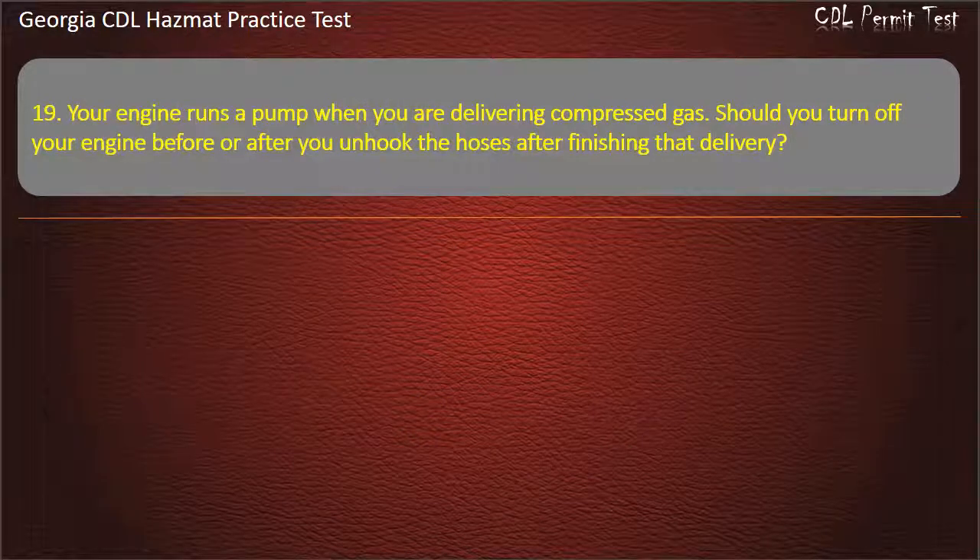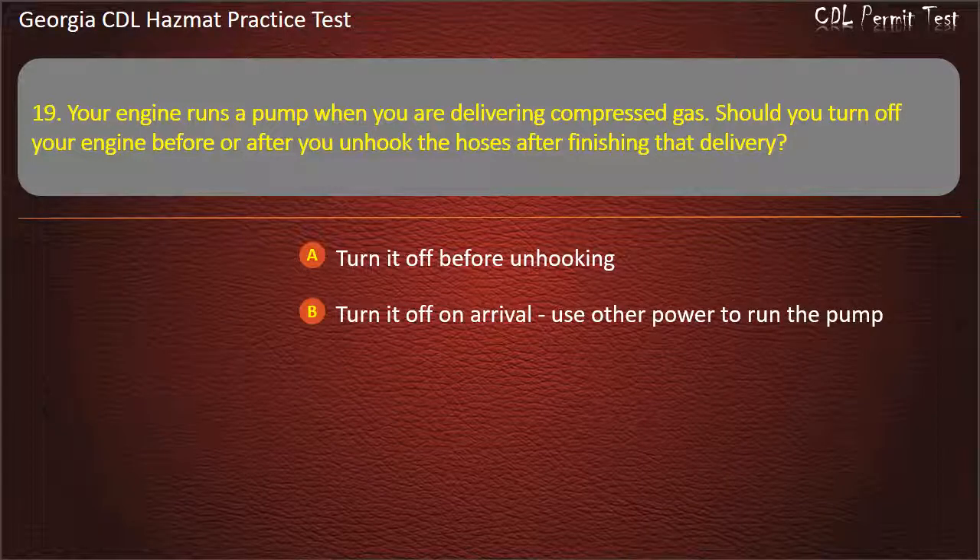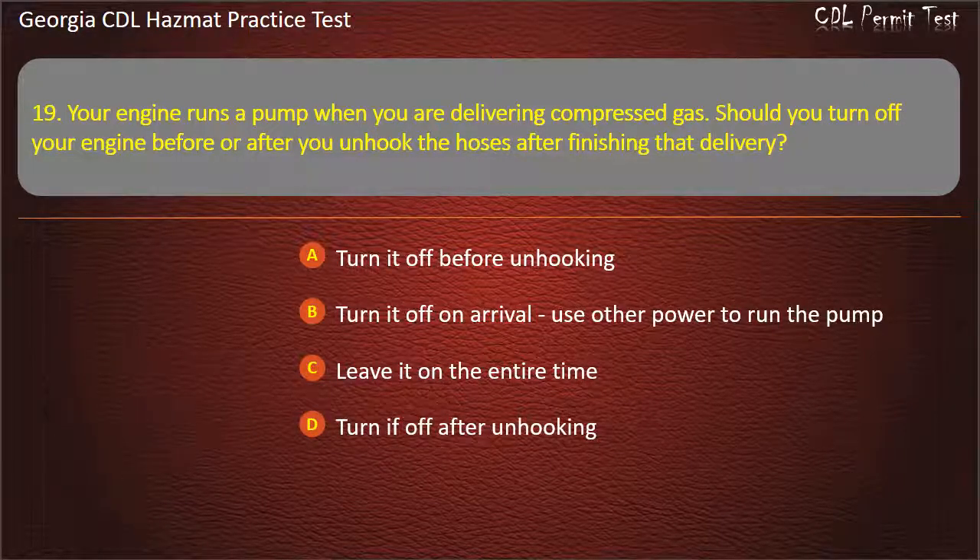Question 19. Your engine runs a pump when you are delivering compressed gas. Should you turn off your engine before or after you unhook the hoses after finishing that delivery? Options: Turn it off before unhooking; Turn it off on arrival and use other power to run the pump; Leave it on the entire time; Turn it off after unhooking. Answer: Turn it off before unhooking.